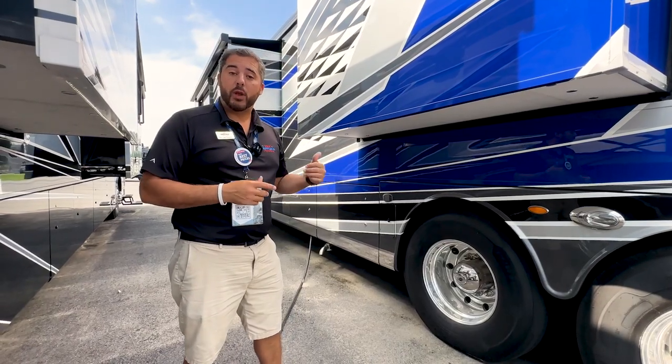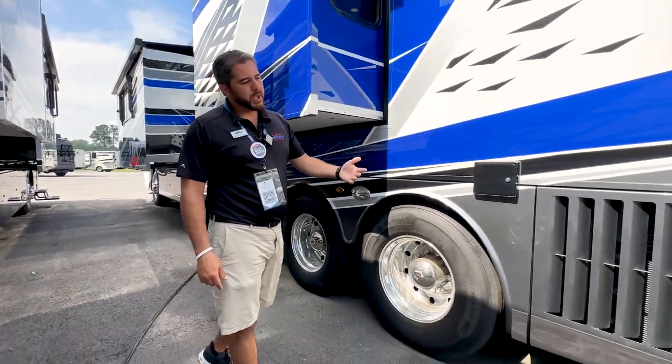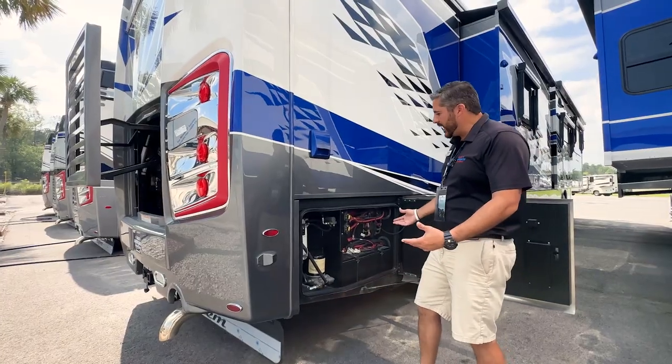One thing with Integra — they will always be built on a Spartan chassis. With that Spartan chassis comes a lifetime frame warranty. And when you step up to the Anthem, you get the side radiator, which means easier access for maintenance, do-it-yourself maintenance.